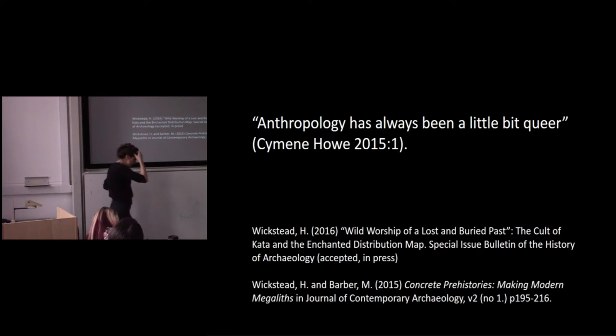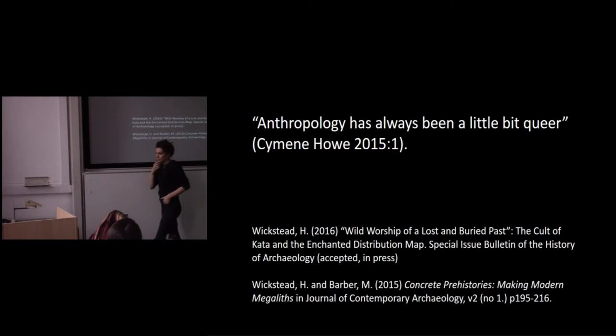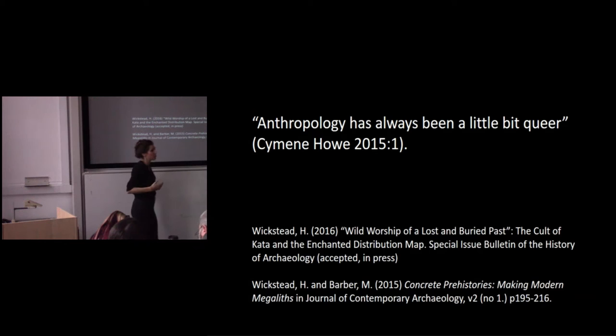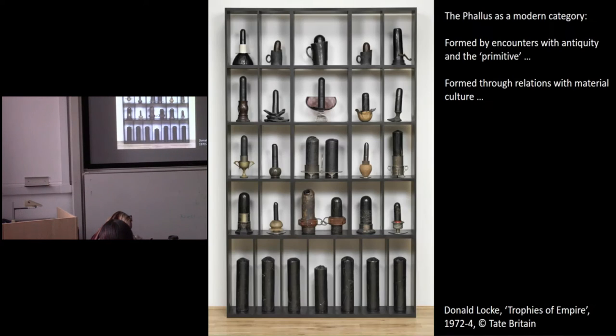In some recent papers I've been thinking about cult and enchantment and those sorts of things. In a paper I did last year with Martin, we explored some of these issues in relation to 20th century concrete on prehistoric sites, and how that might enable us to interrogate prehistory — its formation, what it is.